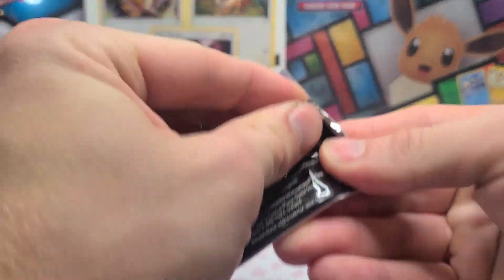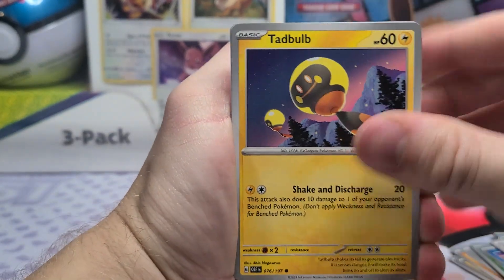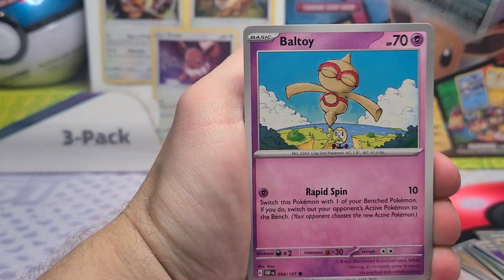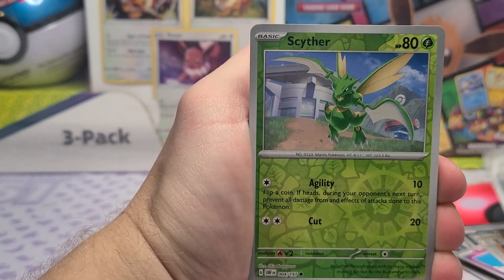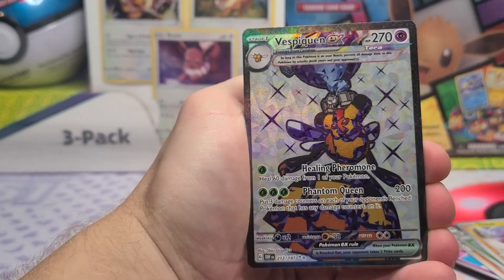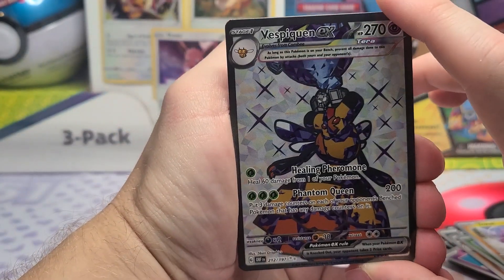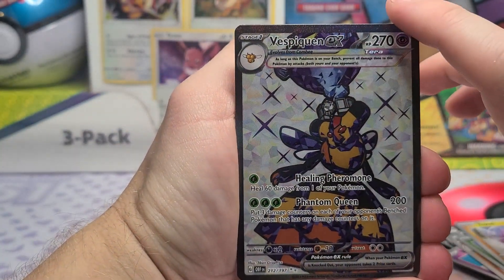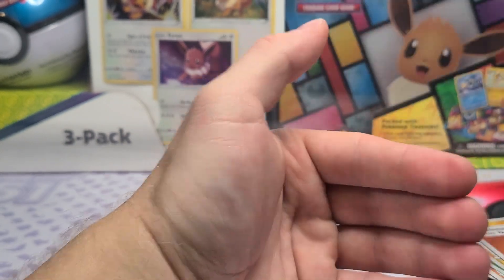Pack number two — two straight Obsidian Flames. Let's see if this one has anything for us. We got Steenee, Wooper — I just got my shiny Woopers in Pokémon Go — Sableye, Scizor reverse, Toxel reverse, and a Vespiquen EX. Not actually the worst. Card 212, and I'm pretty sure I need this one, so very happy about that one.